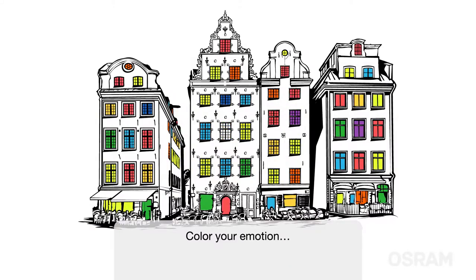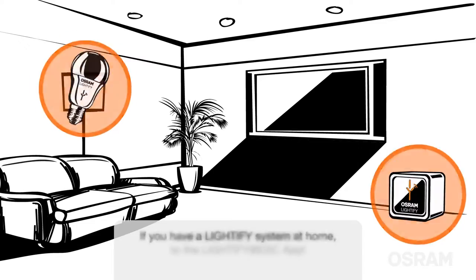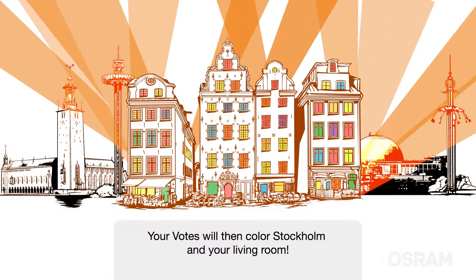You like it? Color your emotion also at home. If you have a Lightify system at home, you can easily connect it to the Lightify at ESC app. Your votes will then color Stockholm and your living room.